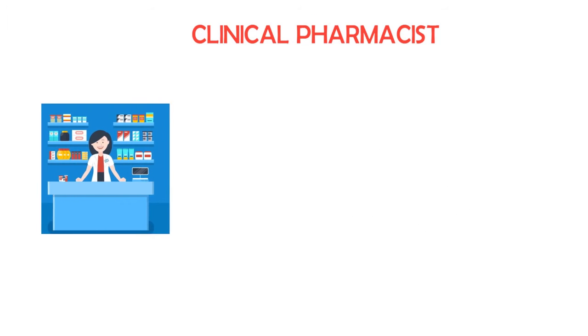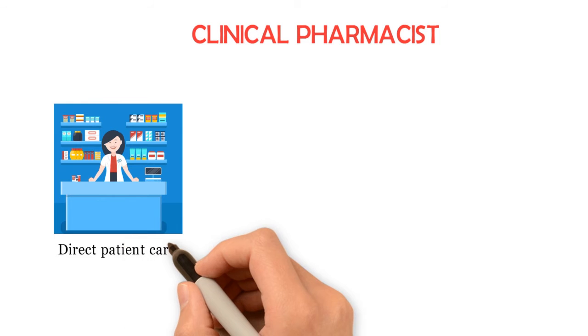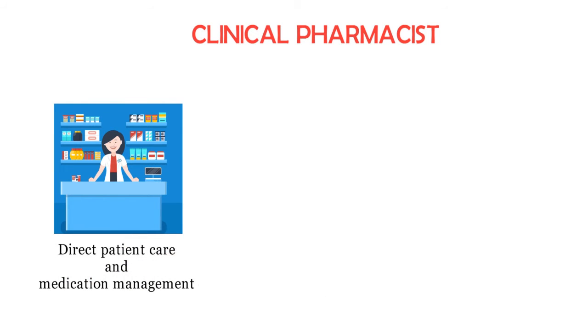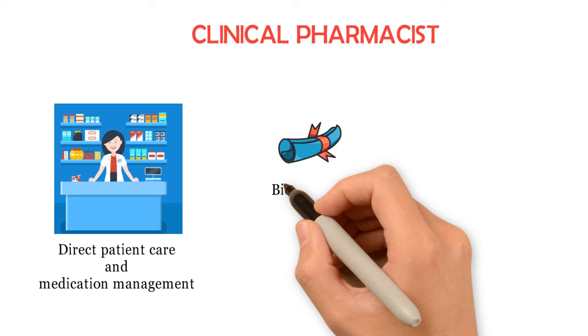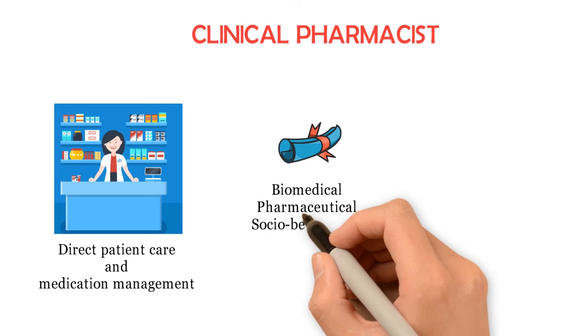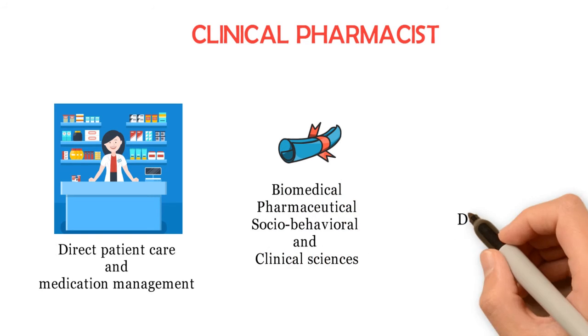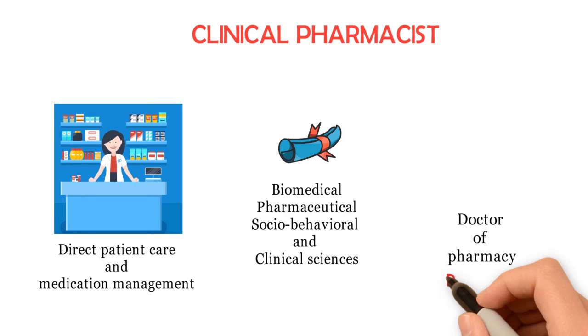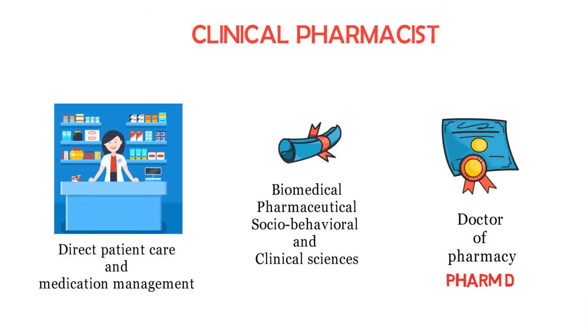Clinical pharmacists are especially trained practitioners who provide direct patient care and comprehensive medication management. They have extensive education in the biomedical, pharmaceutical, socio-behavioral, and clinical sciences. Most clinical pharmacists have a Doctor of Pharmacy, commonly called a PharmD degree, and many have completed one or more years of post-graduate training.